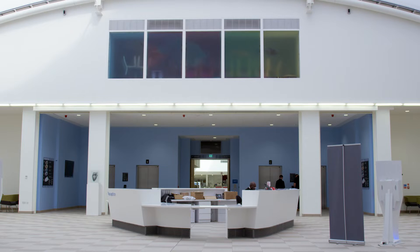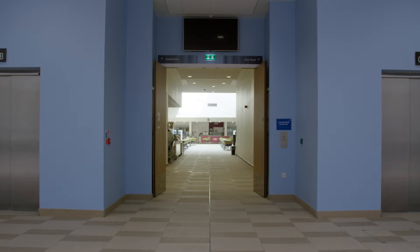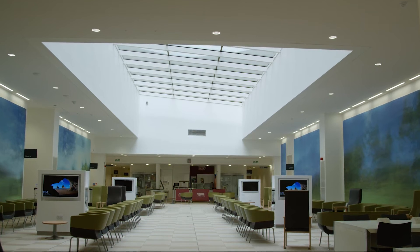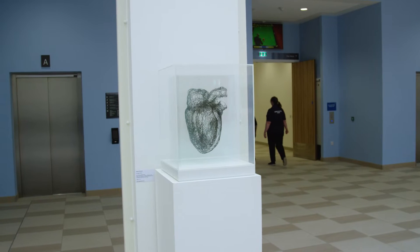Most hospitals in the UK are departmentally designed. You get a card or a letter through the mail, you're told where to go, what lift to take, what department to go to. Papworth is completely different. We used ease of wayfinding. There are only really two decision points that you need to make when you enter this hospital — you either go right into the outpatient area or you go up the lift to the inpatient area. It's very easy wayfinding.